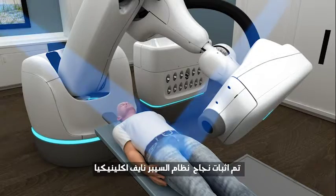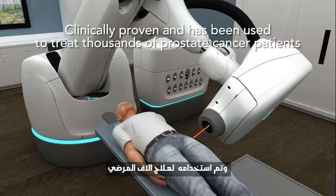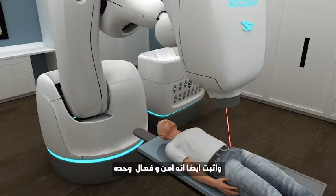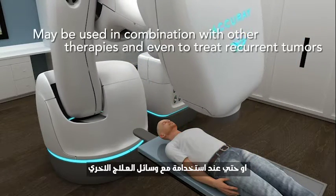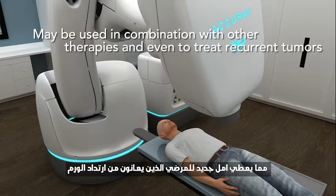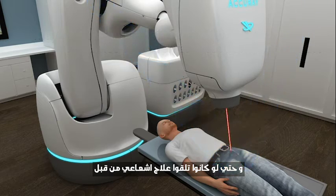The CyberKnife system is clinically proven and has been used to treat thousands of prostate cancer patients. It is also safe and effective when used in combination with a variety of other techniques, giving new hope for patients with recurrent tumors, even those which have previously received radiation.